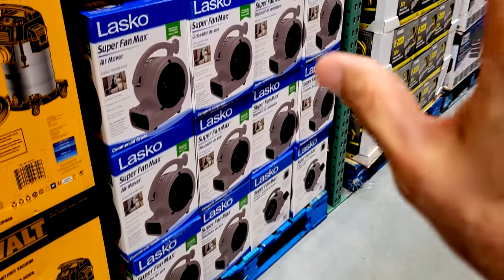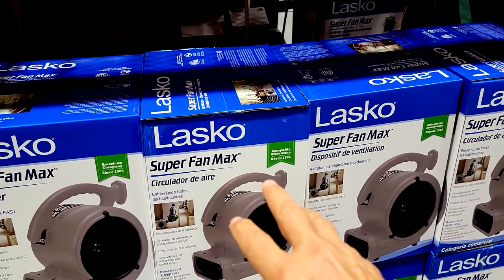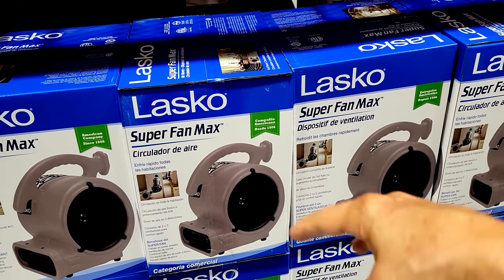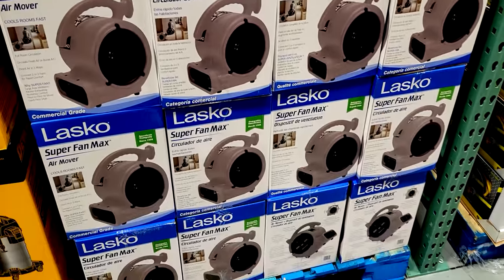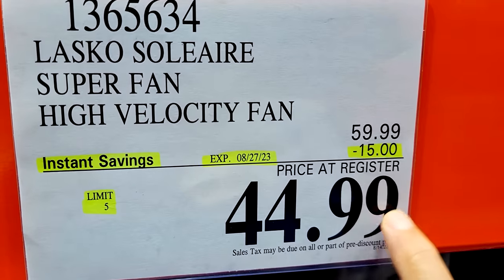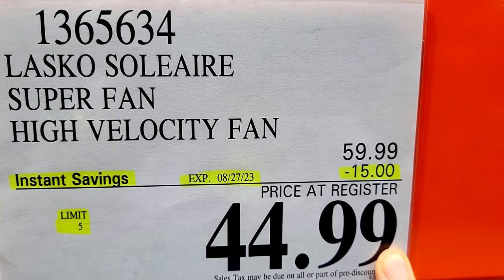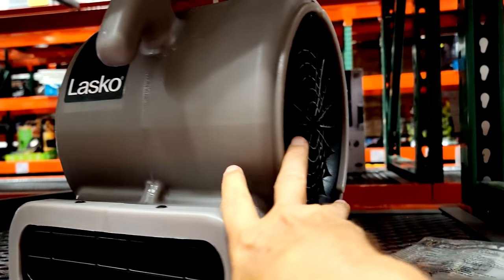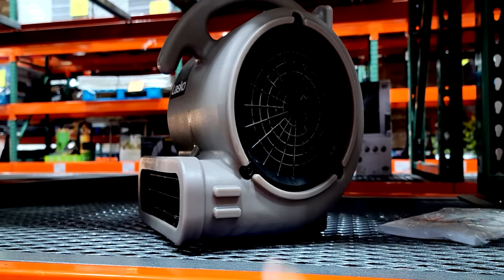Check out this other really great score here on this Lascaux fan. So this is a Solaire Superfan — it's a high-velocity fan. You put it down on the floor if you ever have moisture down there, and it keeps everything nice and cooled off for you. Check this price out — I've never seen it this low. $44.99, they took $15 off.